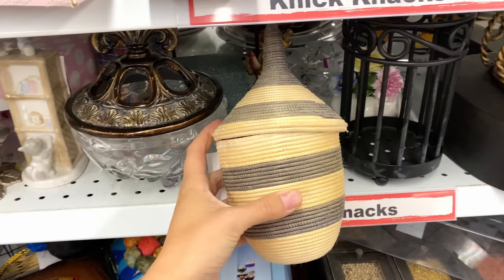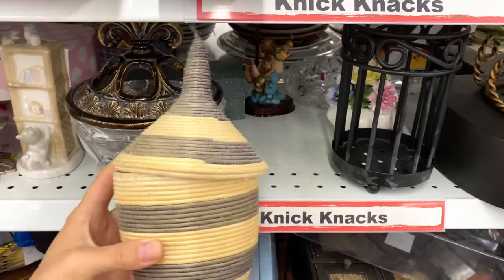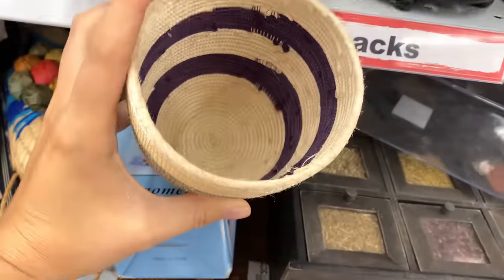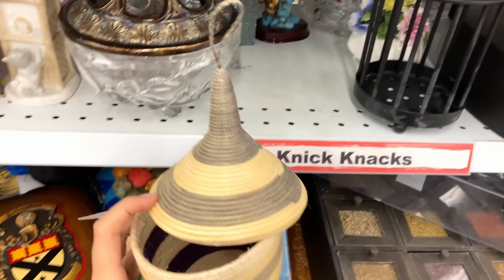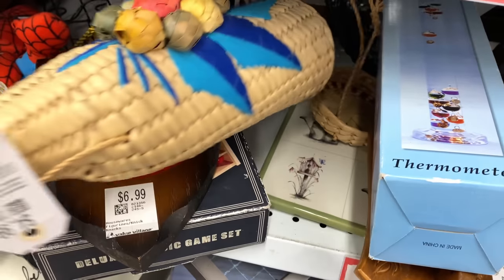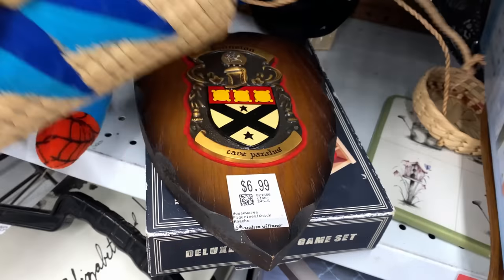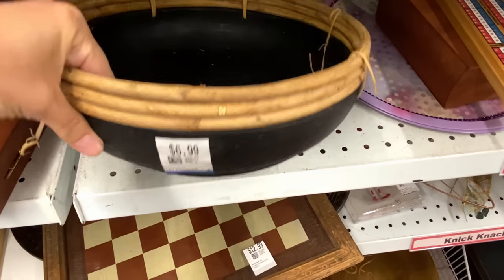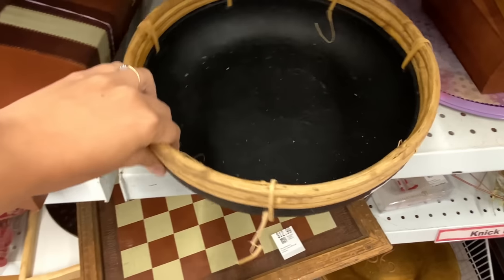This was kind of an interesting little basket — comment down below if you know what it's for! It was a little bit faded so I didn't get it, and I didn't know what I would use it for, but it was cute. I loved this bowl though — the rattan and the black, I really liked that.